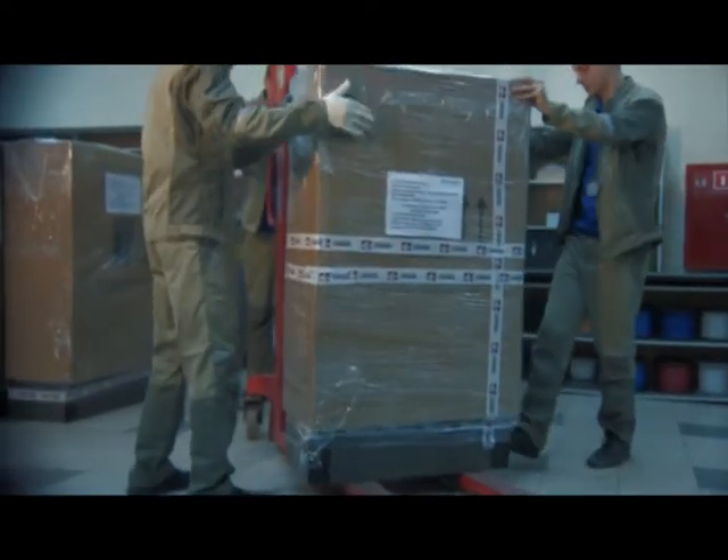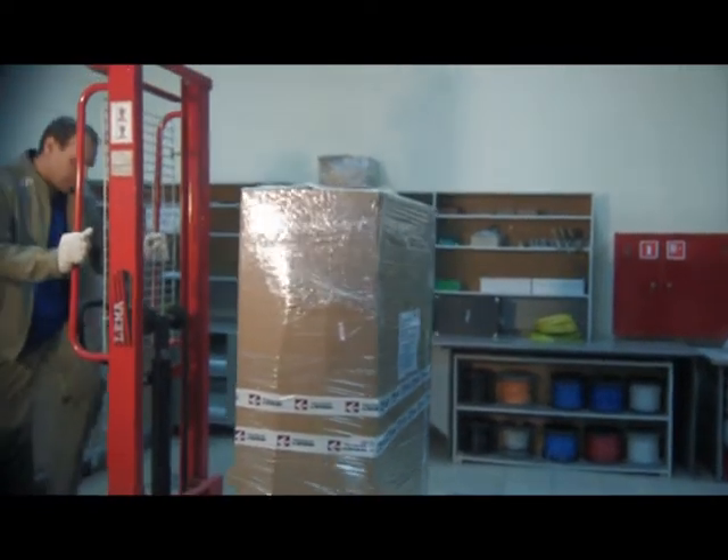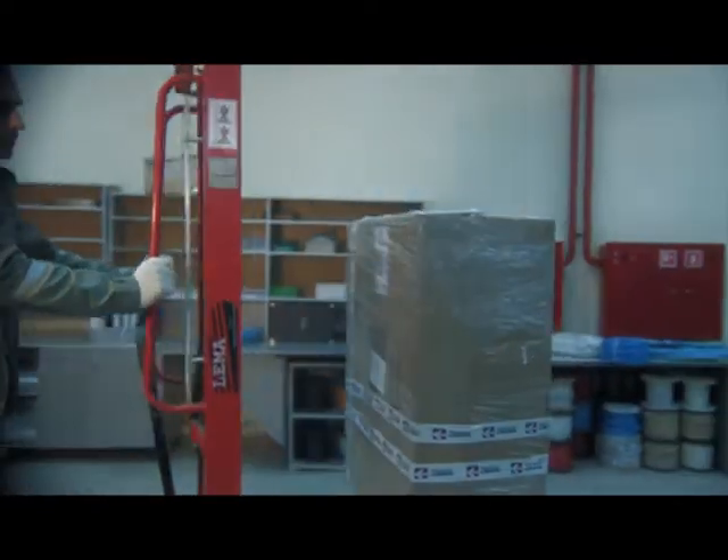Finished and tested control cabinets are packaged and shipped. Depending on the quantity of orders, the company produces up to 500 control cabinets annually.